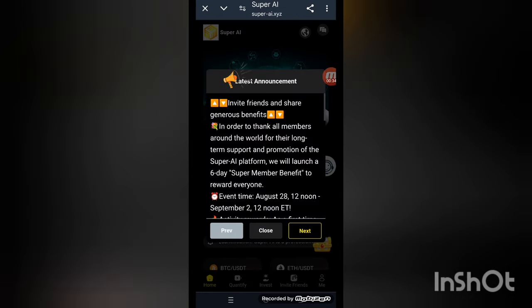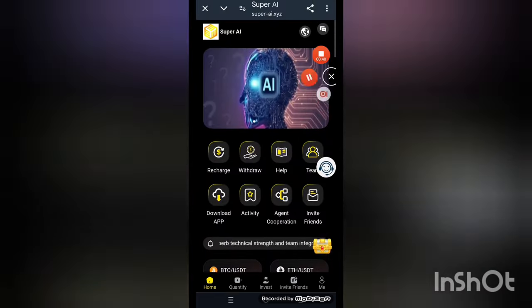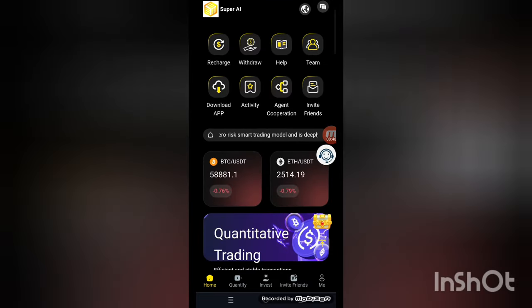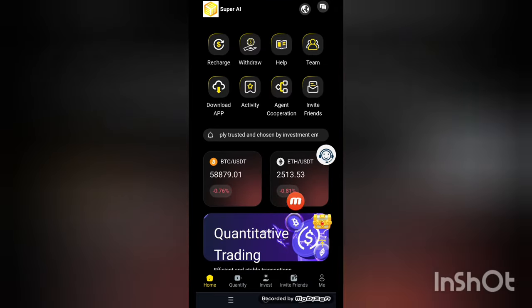After completing the whole process, this is the kind of interface you'll see on your screen. This is the main platform — you can see your name, and options including recharge, withdraw, help, team, download app, activity, agent, corporation, invite friends, PTC, and crypto currency market values.